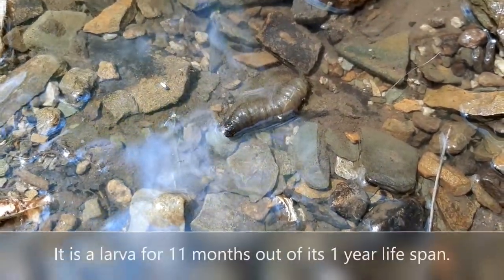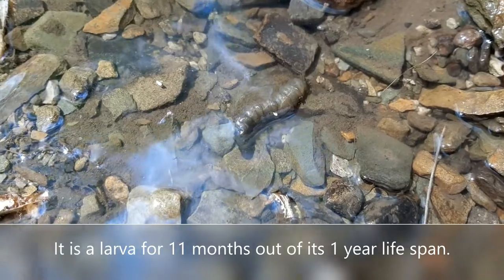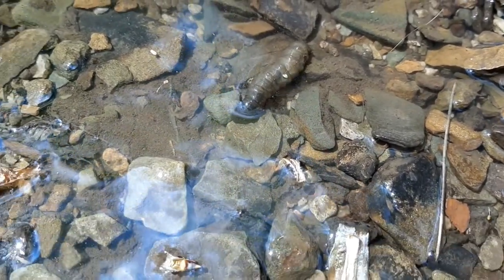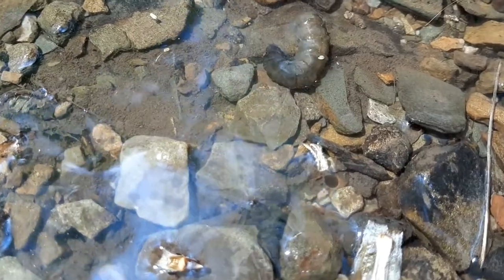The larval stage of a crane fly takes up about 95 percent of its life. During this stage, crane flies do all of their eating in order to prepare for metamorphosis.